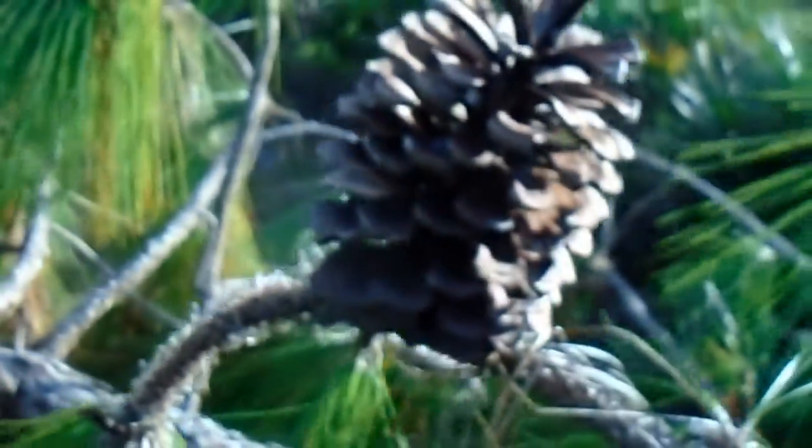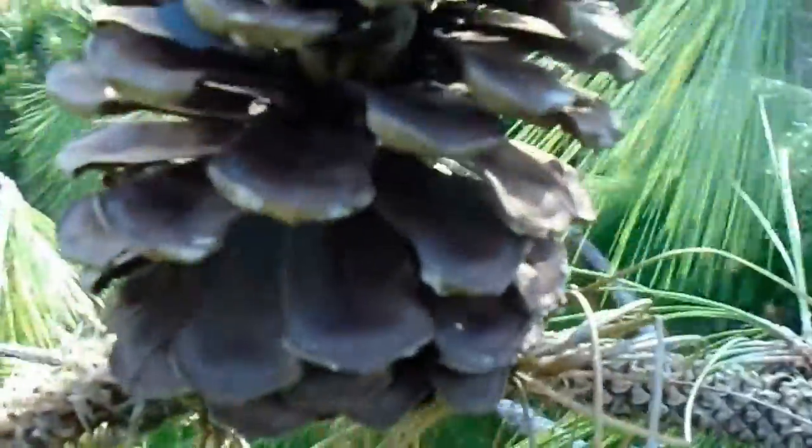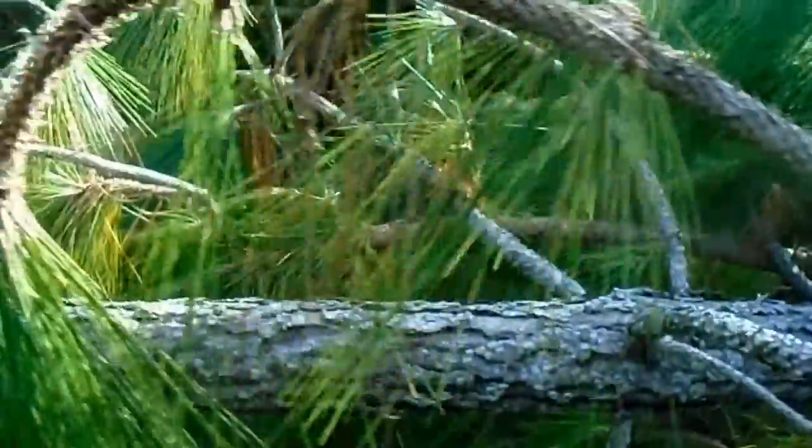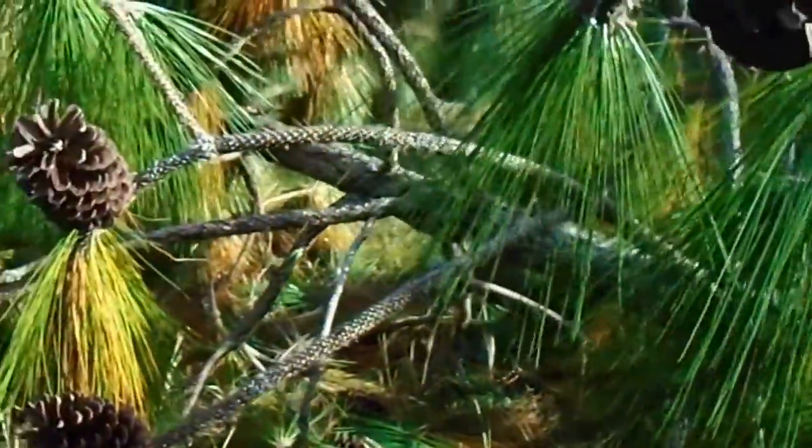You can see the size of the pine cones when they're fully open. This tree must have been blown over by the hurricane that passed through here recently.